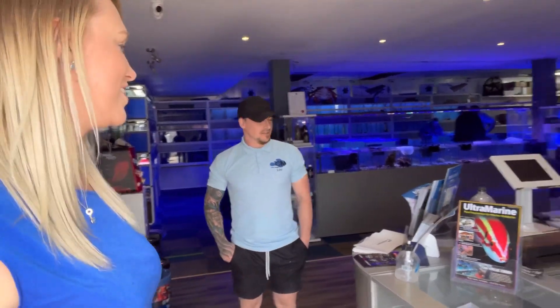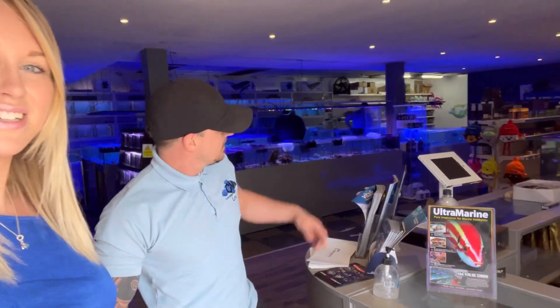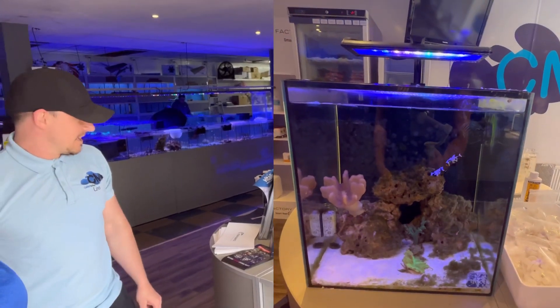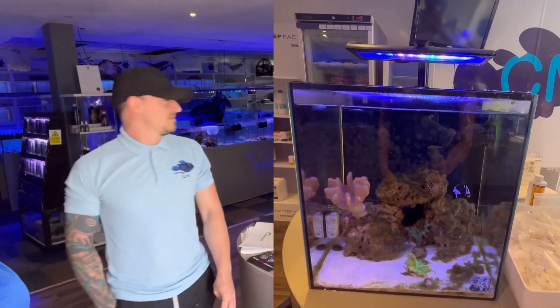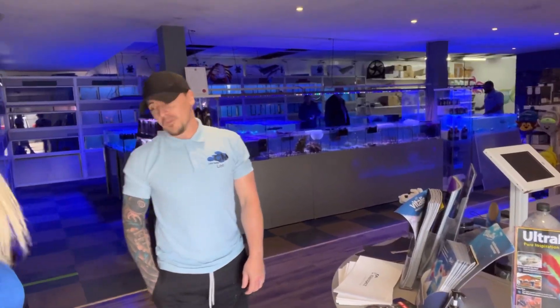Okay so where do we start? So this is the shop. Obviously as soon as you walk in, the counter — we've got the TMC little display tank on the counter there. The Next Wave. And it's been up and running since they came out. Amazing.